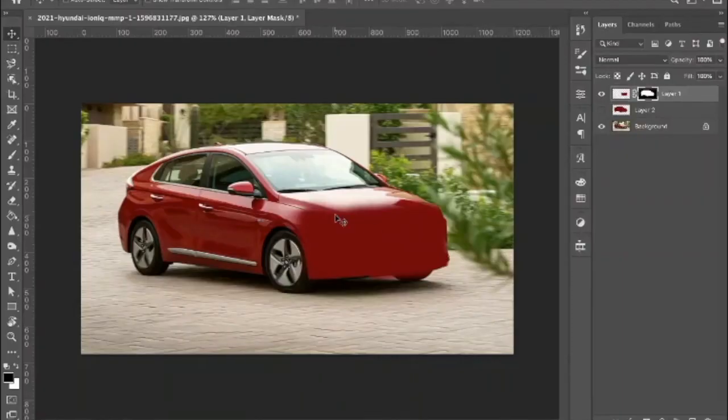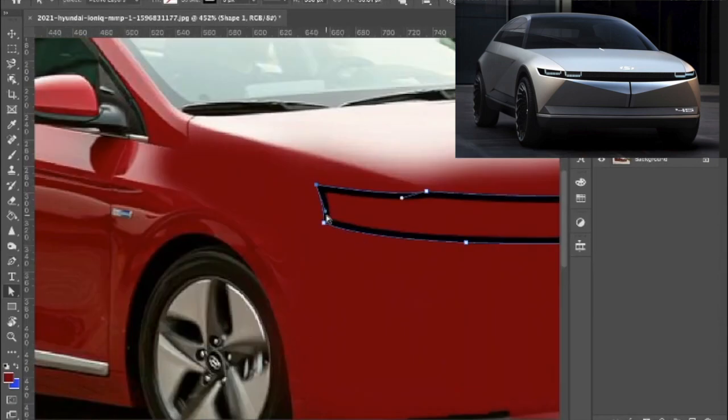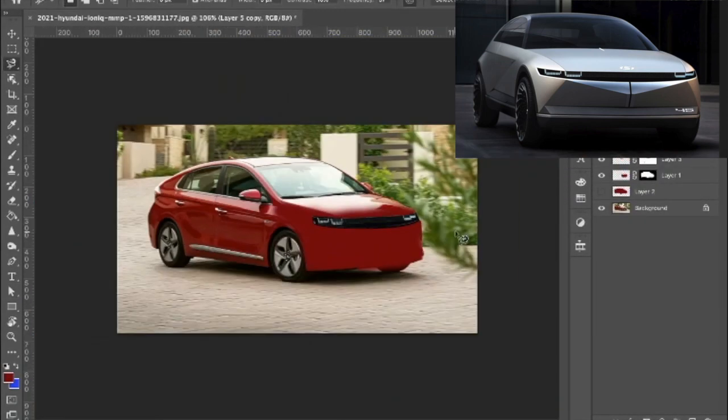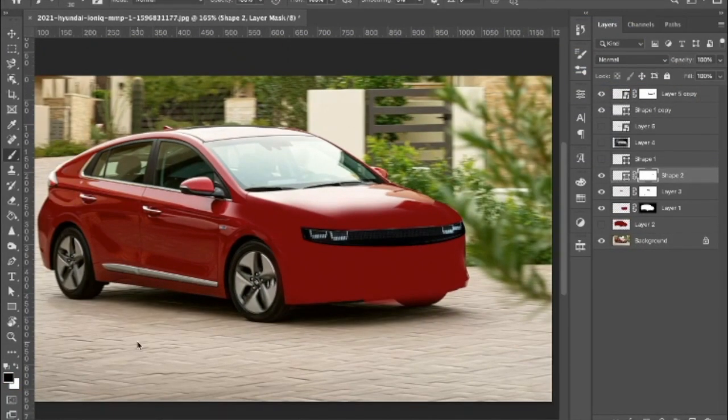Hey! In this video, I'll render the design of what I imagined the Hyundai IONIQ 5 EV will look like according to the concept car revealed back in August. Welcome to Electric Design!